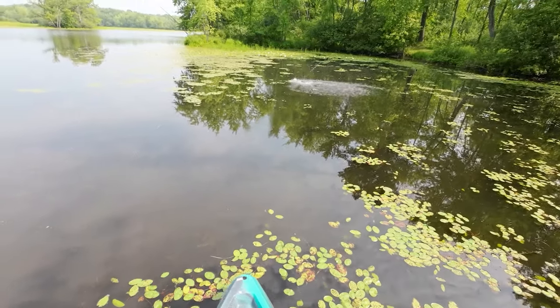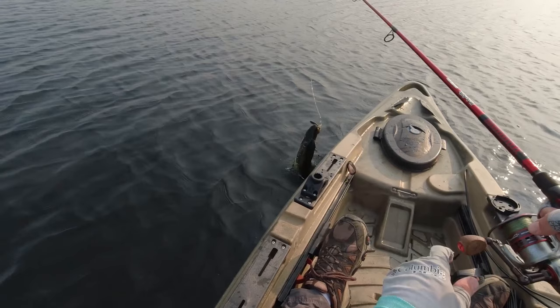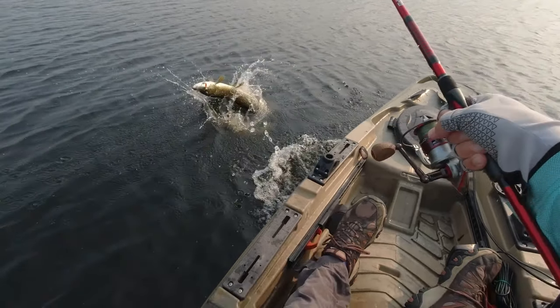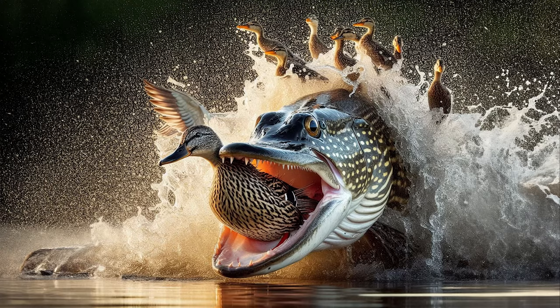With bullet-like speed and hundreds of sharp teeth on its jaws and the roof of its mouth, the northern pike is a fierce ambush predator of freshwaters around the world. Pikes sit at the top of the aquatic food web, swallowing frogs, ducklings, squirrels, other pike, and anything else they can shove into their giant mouths.